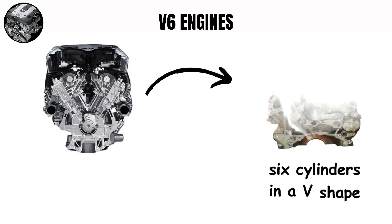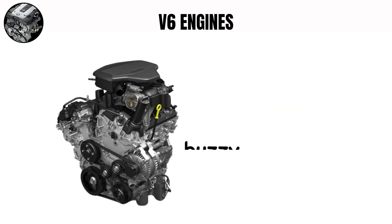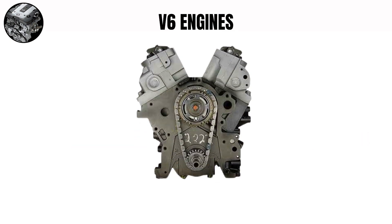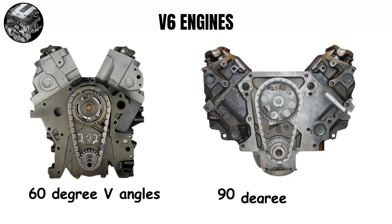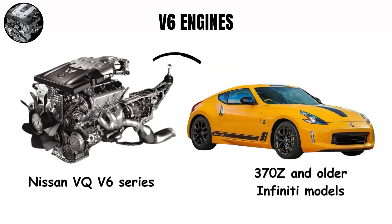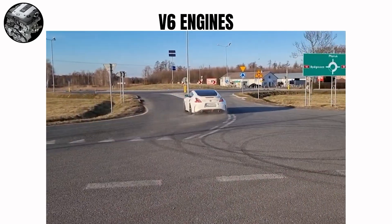V6 engines. V6 engines have six cylinders in a V-shape, creating a smaller design than inline-sixes. Their sound is between the buzzy four-cylinder and the strong V8. Most modern V6 engines use 60-degree V angles for best balance, but some use 90-degree designs. The Nissan VQ V6 series in the 370Z and older Infiniti models makes a unique, somewhat raspy exhaust note that fans either love or hate, coming from its special firing order and exhaust design.